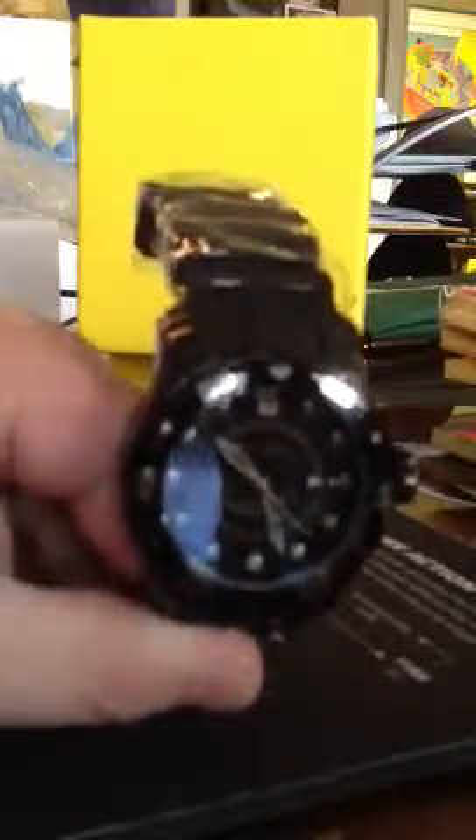It seems like a pretty beefy watch, and hopefully it's a quartz movement, so it takes batteries, but I'm pretty happy with it. I think it's a pretty cool watch. I think I'll be buying more.